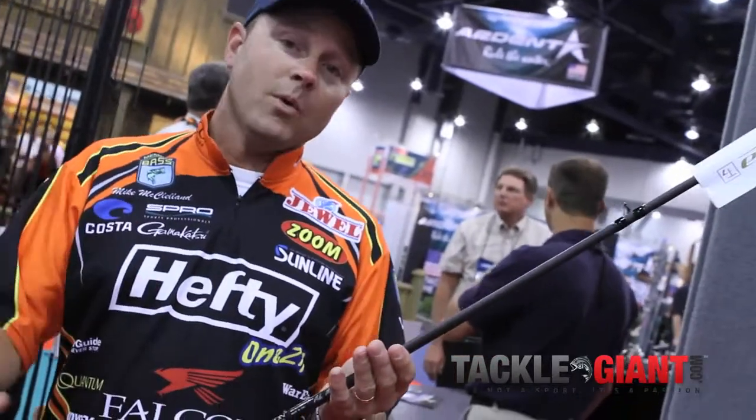As most of y'all that are Falcon fans are aware, a couple years ago we introduced the Mike McClellan Signature Series Jig Rod. We've got three more new Signature Series Rods coming this year, so everybody be sure and get on the website, check them out, and make sure that you pick up all these rods.